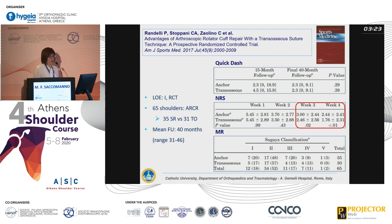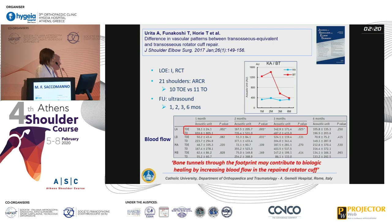From a clinical standpoint, I can show you only two studies — the only two randomized clinical trials available on this topic; all other studies are case series. This RCT was conducted by an Italian group comparing 35 single-row repairs versus 31 transosseous repairs. Sample size is not very high, and at an average follow-up of 40 months they found no difference in clinical outcomes. The only significant difference was in pain management: in the first three weeks after surgery, patients who underwent transosseous repair experienced significantly less pain. On MRI, no difference in healing was found.